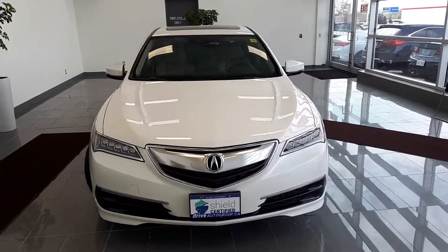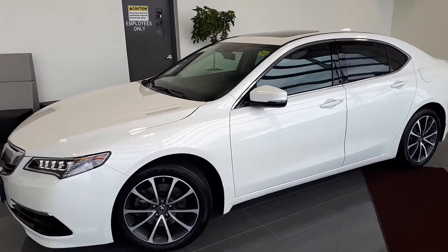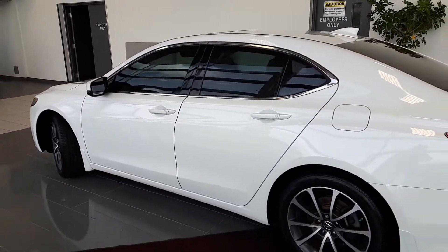Here at Acura Pickering we have a Shield certified pre-owned 2016 Acura TLX Tech all-wheel drive sedan. Here's a quick look at the outside of the vehicle.